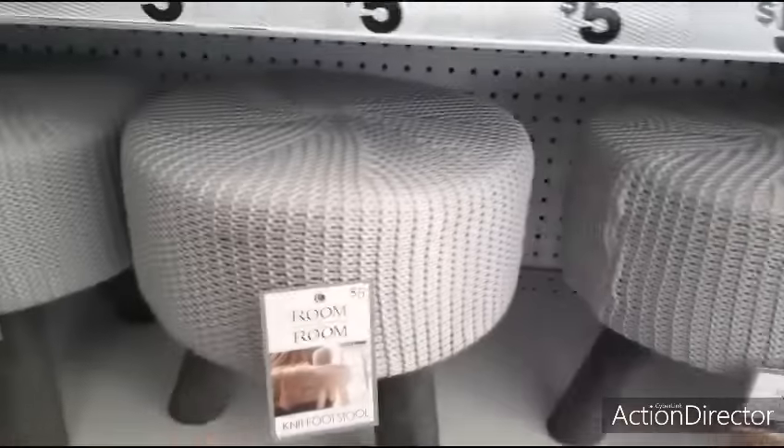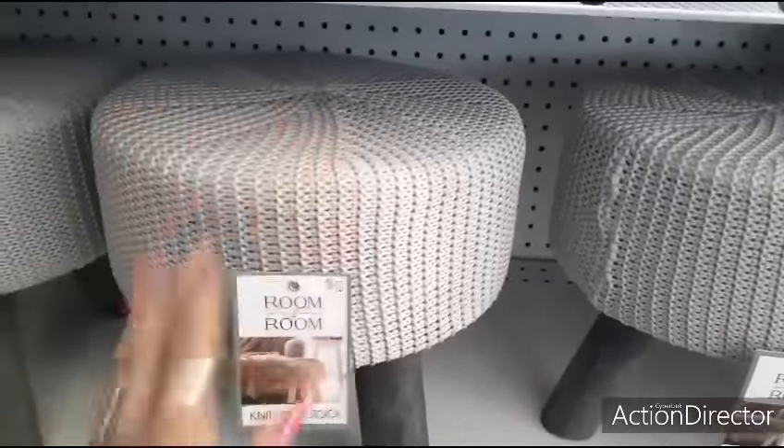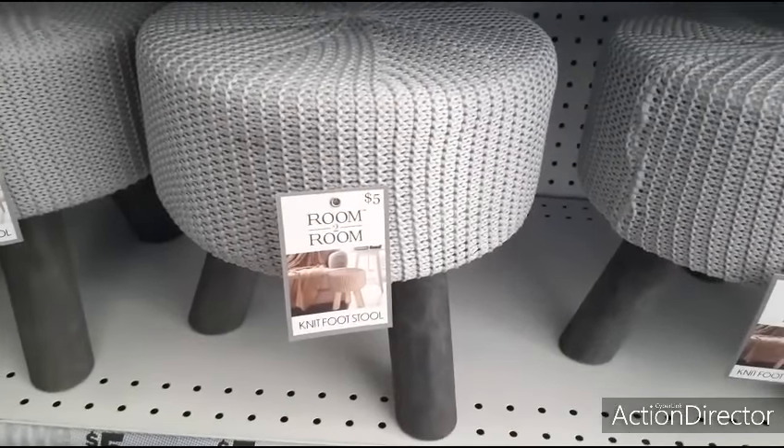Look at this cute knit footstool. It is adorable. It feels like a sweater, like a cable knit sweater. It's only five dollars with matte black legs, really really nice.